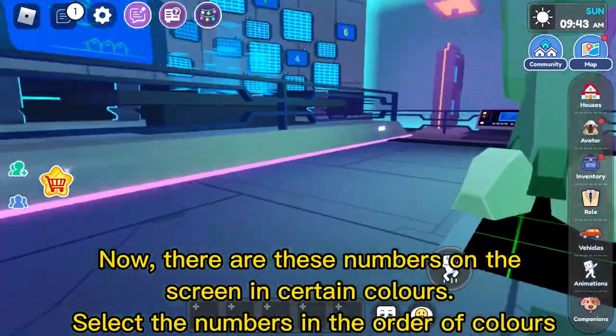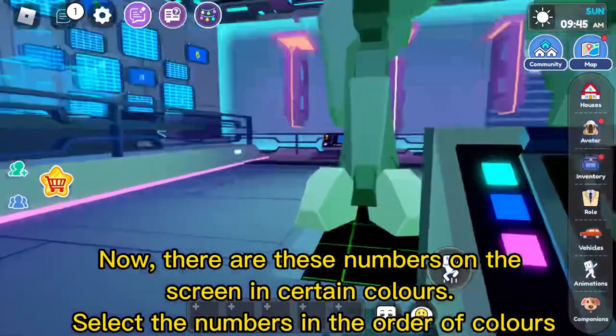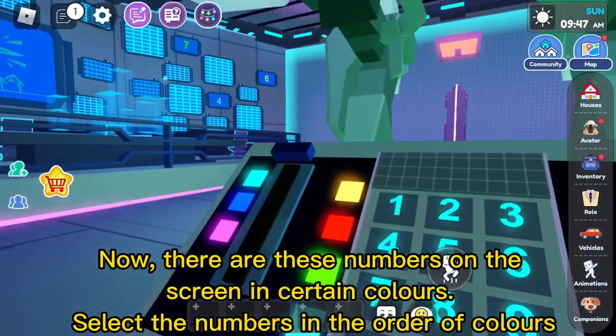Now there are these numbers on the screen in certain colors. Select the numbers in the order of colors.